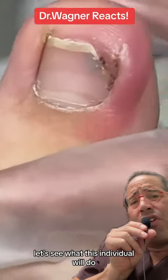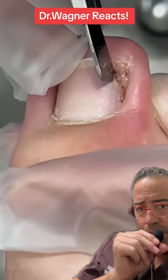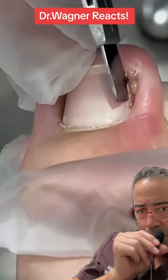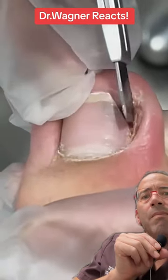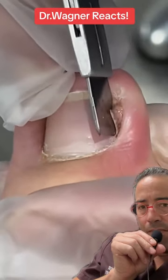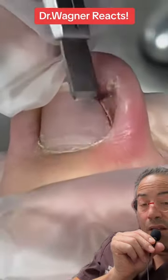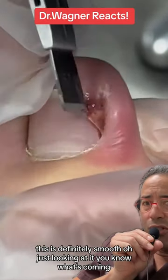Let's see what this individual will do. All the way back. This is definitely smooth. Oh, just looking at it, you know what's coming.